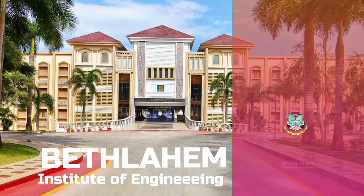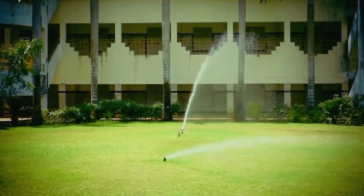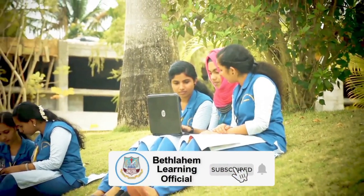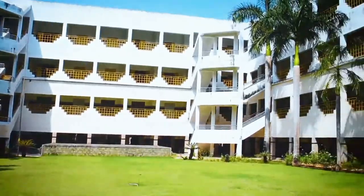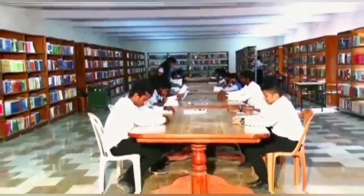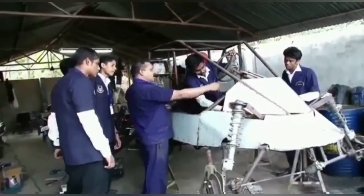Welcome to Bethlehem Institute of Engineering. Bethlehem Institute of Engineering is affiliated to Anna University, Chennai, and approved by AICTE, New Delhi. This institution was established in the year 2008.